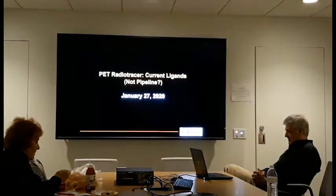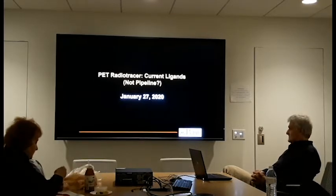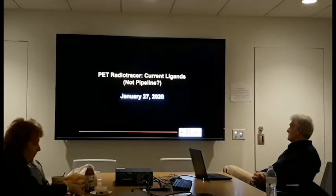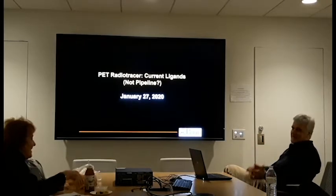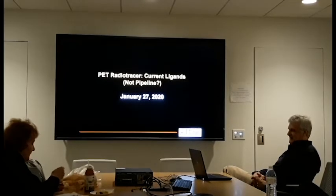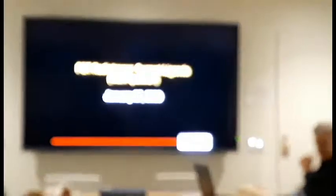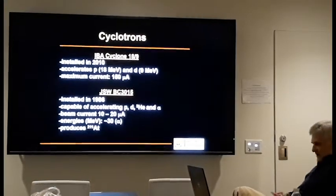Mac was asked to talk about the current radio tracers that the cyclotron facility is producing, largely in the area of neuroscience research and those available to potential pilot projects. PET is a nuclear medicine imaging technique using short-lived isotopes. These isotopes can't really be purchased — you have to produce them on site. The machine that produces the radio nuclides is called the cyclotron.